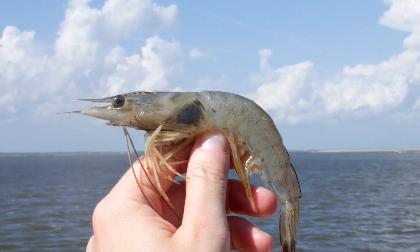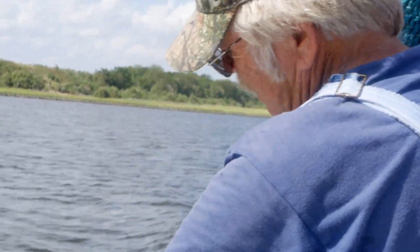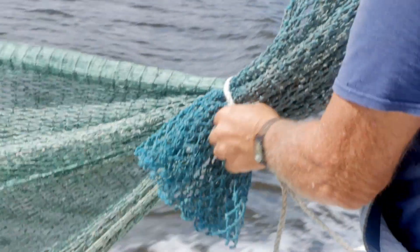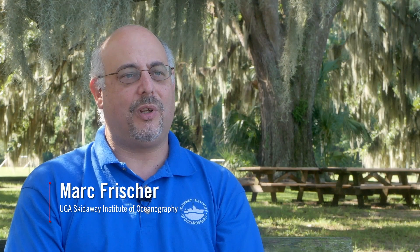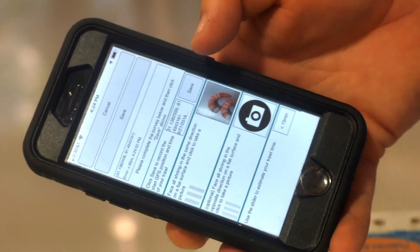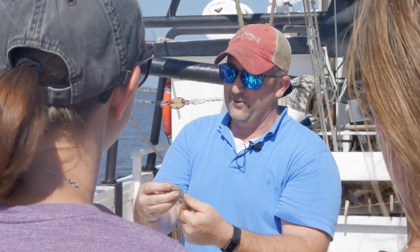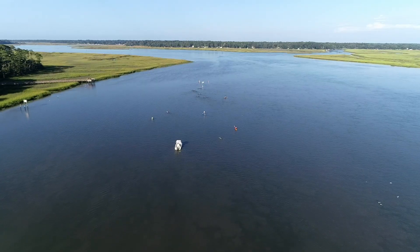Blackgill is a condition that we see in shrimp — the decline we've seen since about 2000 has been due to this parasite that causes Blackgill. It was the number one call from stakeholders that Sea Grant was getting: what are you going to do about Blackgill? We've developed a smartphone application that allows anybody to report, and now we have a much better view of what's going on with Blackgill across our whole state.